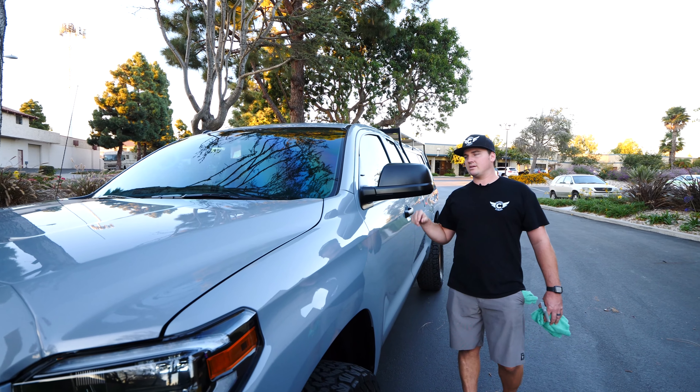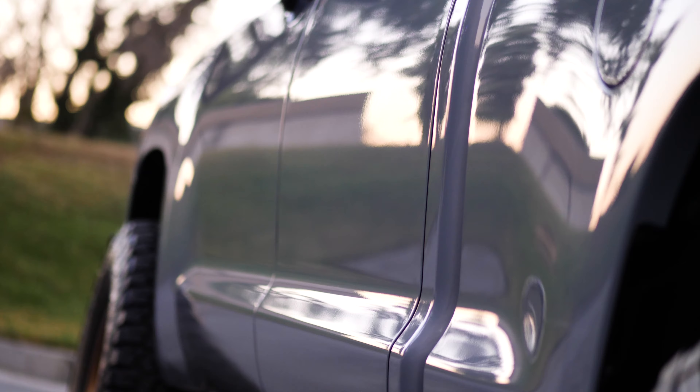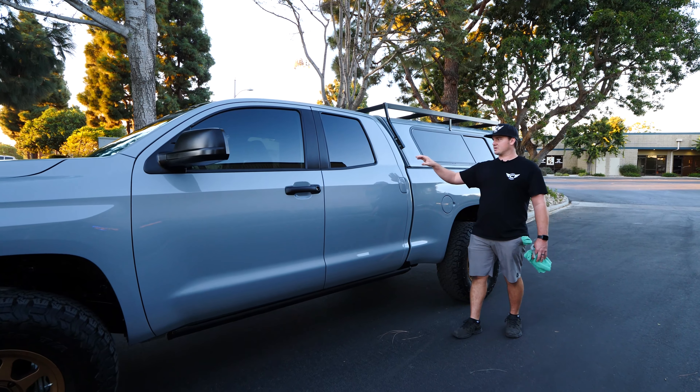Ceramic window tint on the windshield with a color-match side window. Rocker panels got paint protection film as well, to protect from the 35-inch tires throwing up what they're going to throw up.